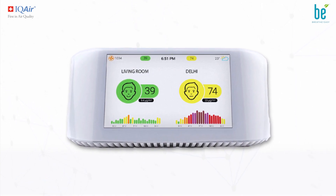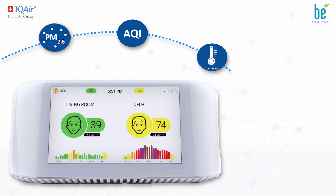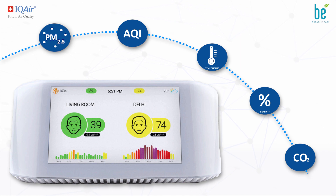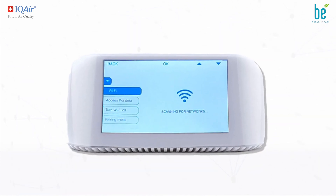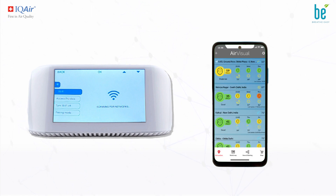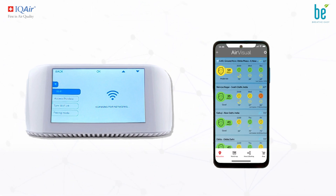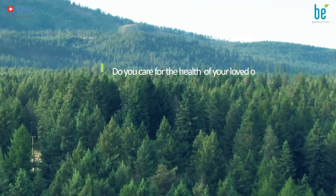It comes with a unique five-inch display that allows us to monitor PM2.5, AQI, temperature, humidity, and CO2 in one screen. The monitor can also be connected to the AirVisual mobile app using Wi-Fi, which allows us to monitor the data remotely and also make a comparison with the outdoor AQI. Do you care for the health of your loved ones?